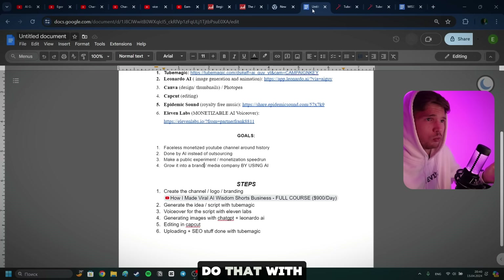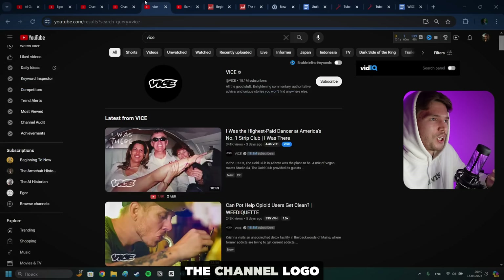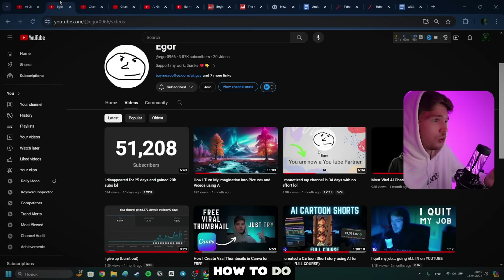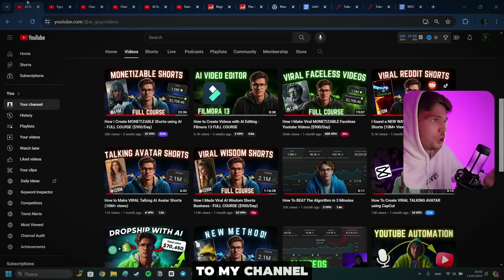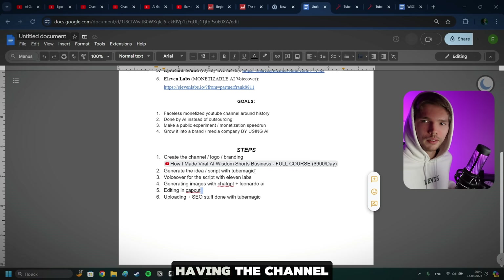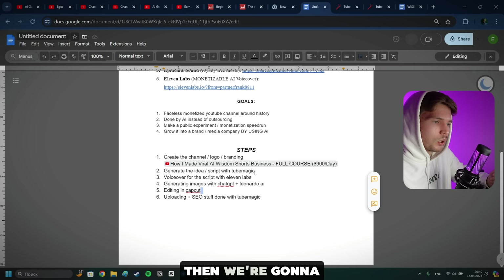I already have the channel logo and branding — AI Guy History. If you want to learn how to do all of that, you can watch a video on my channel — I'll have the link there. But don't click off the video just now, because honestly, that's the least important part. Having the channel set up is less important than the content, which is what we're doing today. Then we're going to create the script and the video idea using TubeMagic.